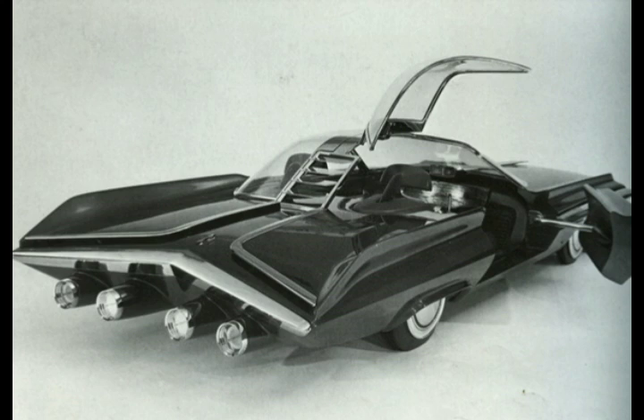This car also had a cameo appearance in the 1967 Philco Ford short documentary film, The Home of the Future, 1999 A.D., starring Wink Martindale.